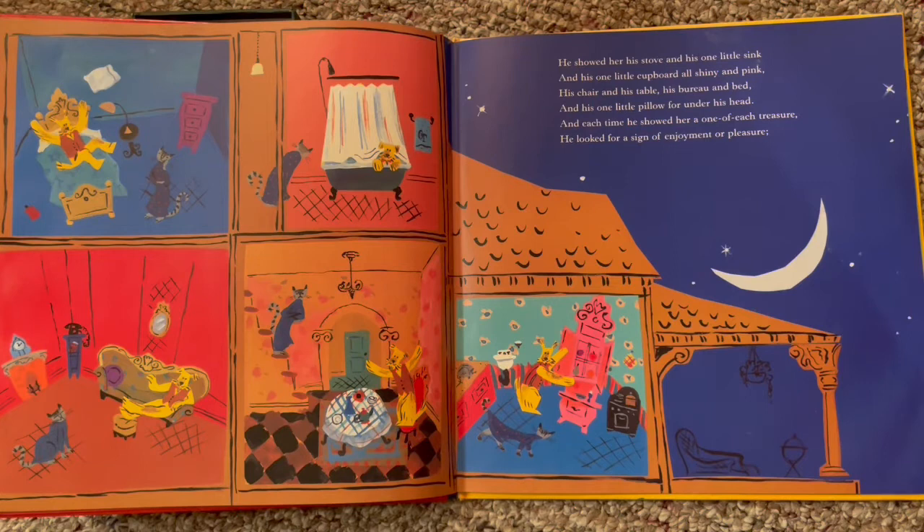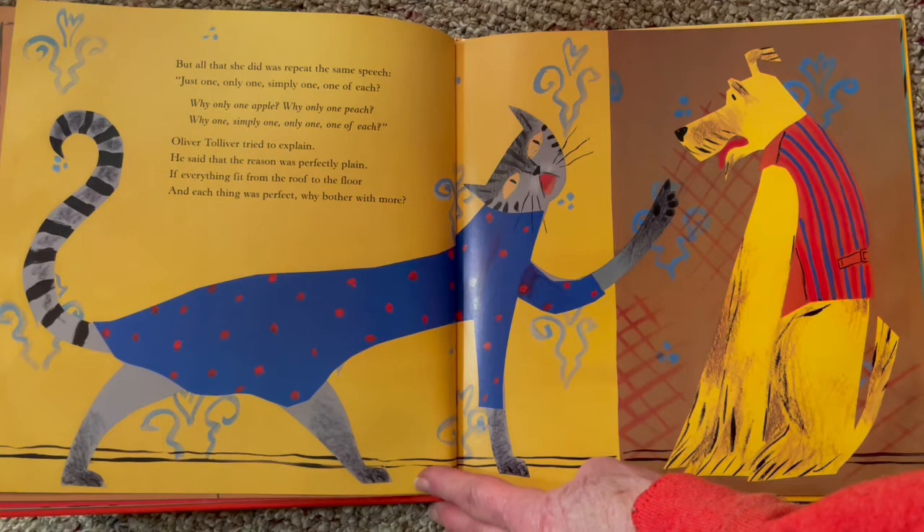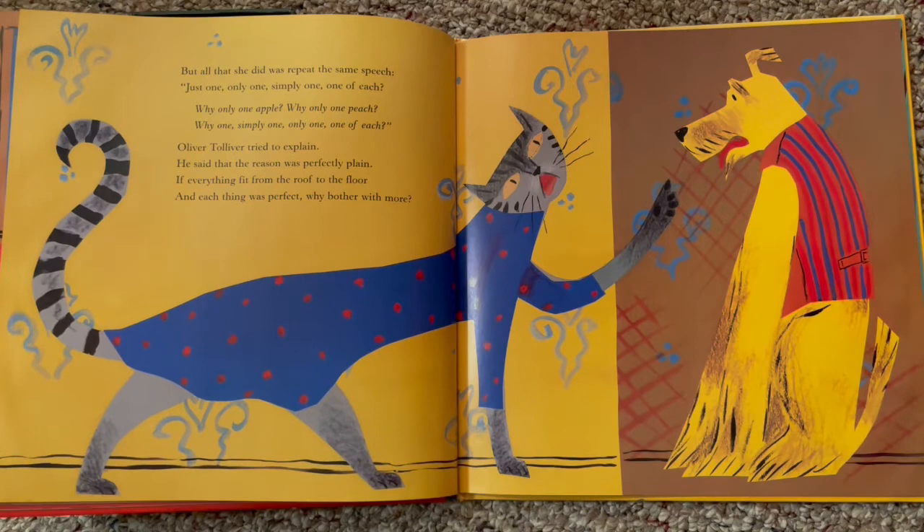He showed her his stove and his one little sink and his one little cupboard all shiny and pink, his chair and his table, his bureau and bed, and his one little pillow for under his head. And each time he showed her a one of each treasure, he looked for a sign of enjoyment or pleasure. He's showing her everything and she's not seeming very happy about it. But all that he did was repeat the same speech: 'Just one, only one, simply one, one of each.' 'Why only one apple? Why only one peach? Why one, simply one, only one, one of each?'